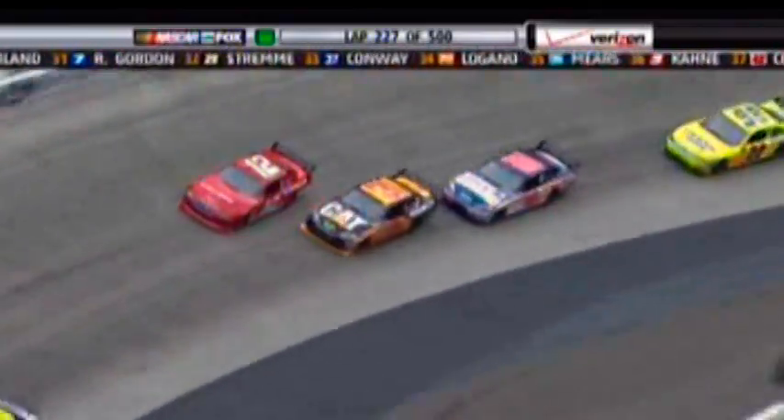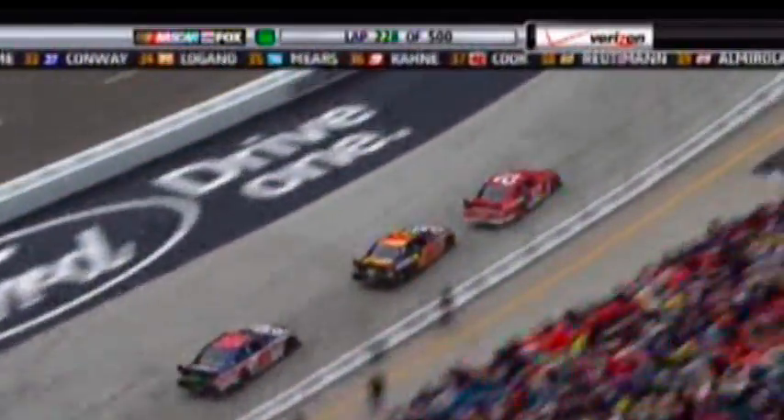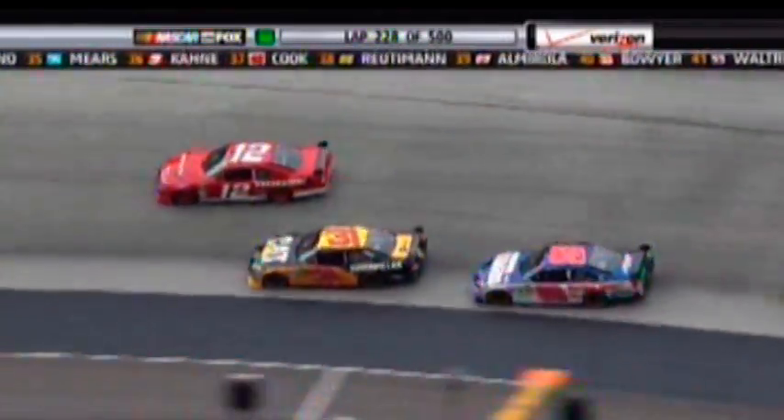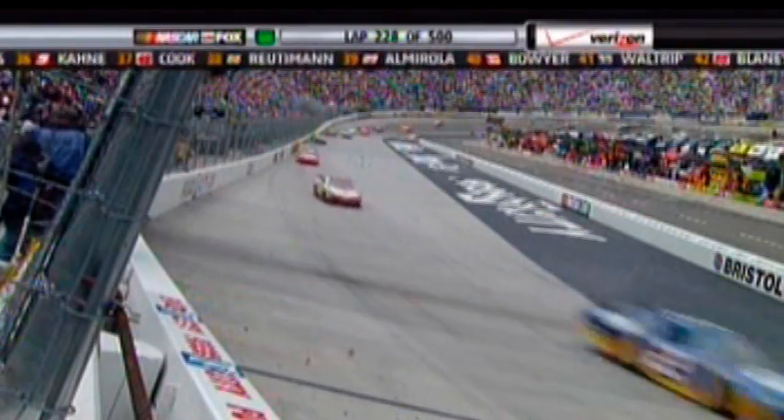You make more adjustments to that car through air pressure than anything else. The bottom right down there where Kurt Busch is running is real chattery — pop, pop, pop, pop — just like you'd expect concrete to be. And that's why a lot of guys have trouble running that bottom line.